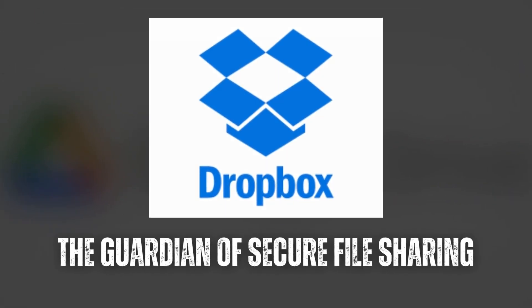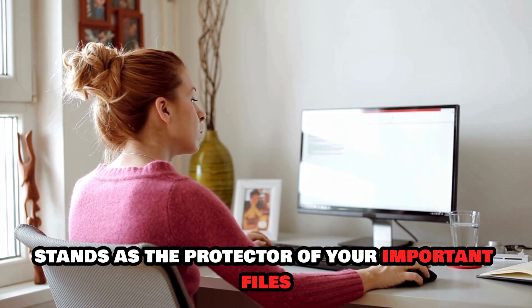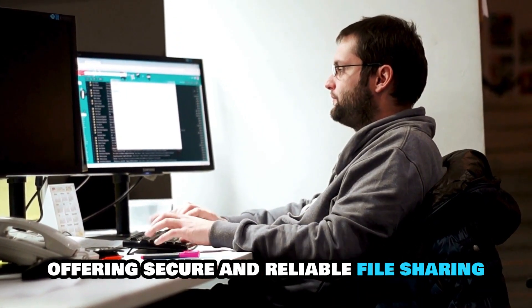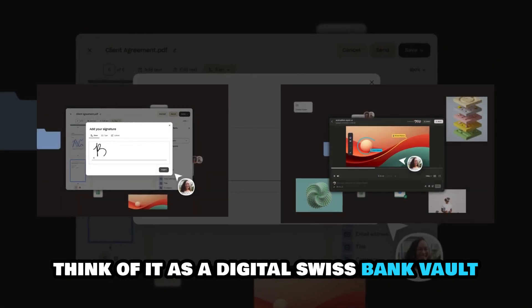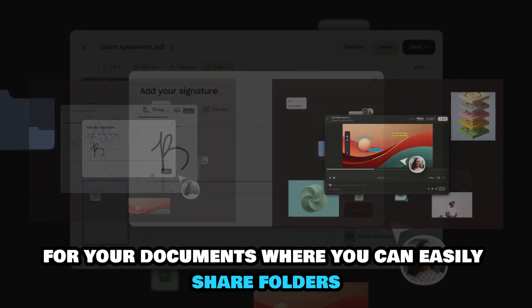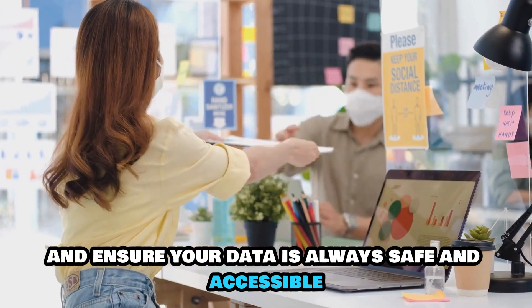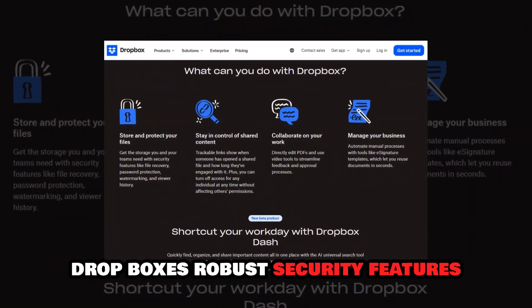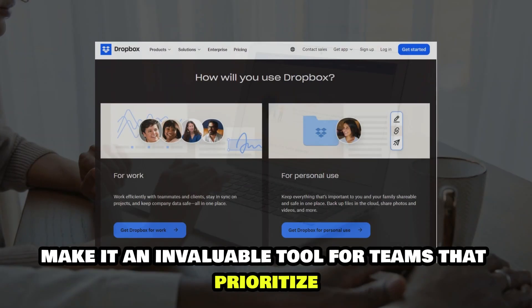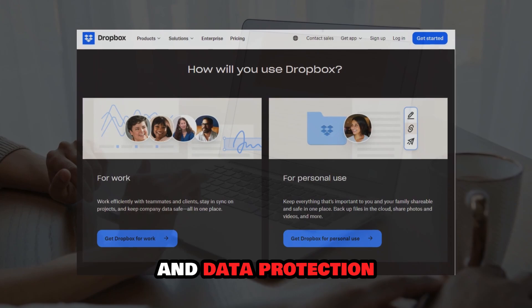Dropbox: the guardian of secure file sharing. Dropbox stands as the protector of your important files, offering secure and reliable file sharing and synchronization across devices. Think of it as a digital Swiss bank vault for your documents, where you can easily share folders and ensure your data is always safe and accessible. Dropbox's robust security features and user-friendly interface make it an invaluable tool for teams that prioritize both collaboration and data protection.